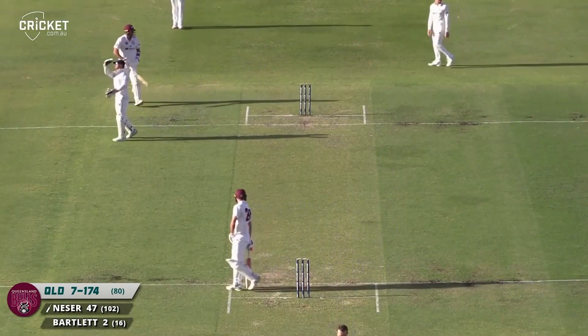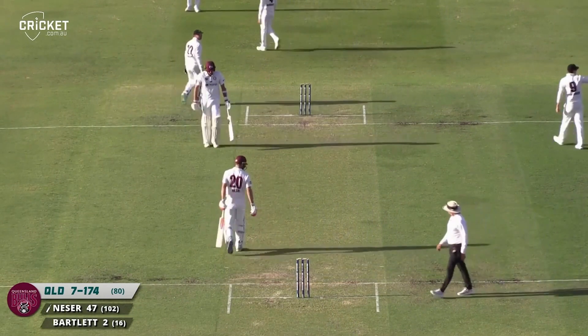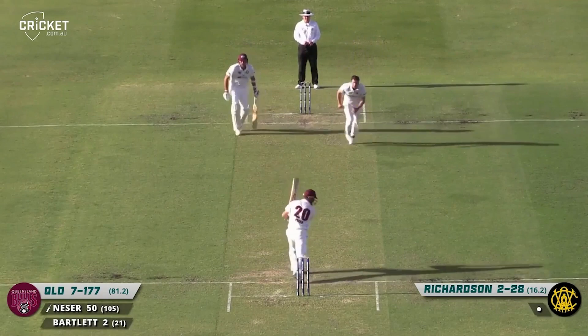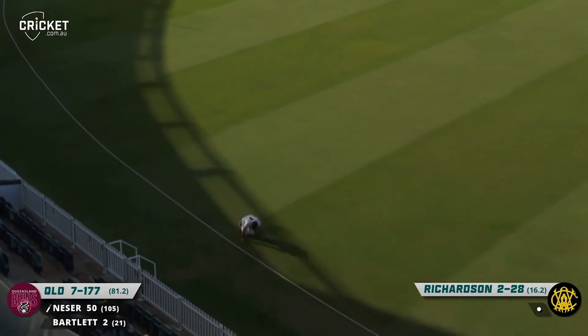Well played. Small raise at the bat to his dugout. Two slips in wait. Oh, he flashes at this one — tries with a big cover drive — and it'll beat the dive of Lance Morris at fine leg.